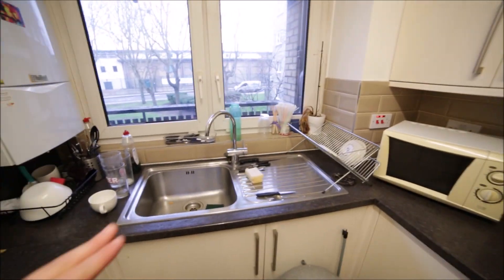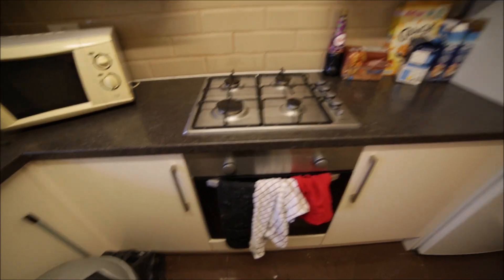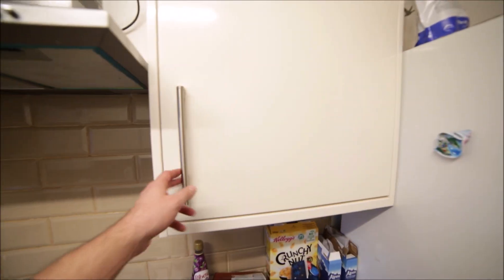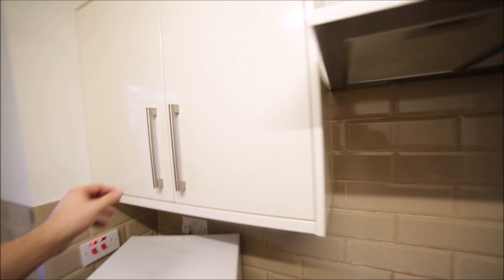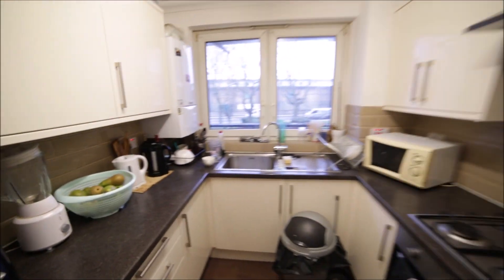Here is the boiler, sink, microwave, gas hob and oven, and the fridge with the freezer. You have a lot of cupboards so you can store your food here — lots of space for everything. The kitchen is fully equipped.